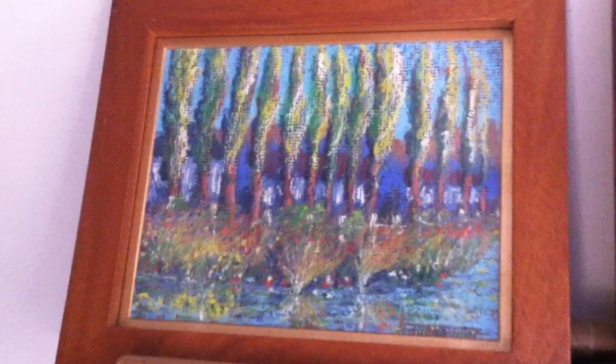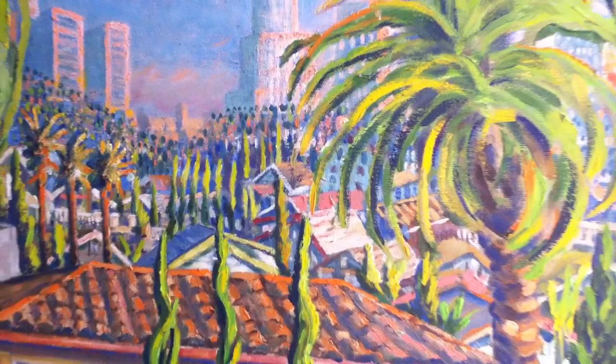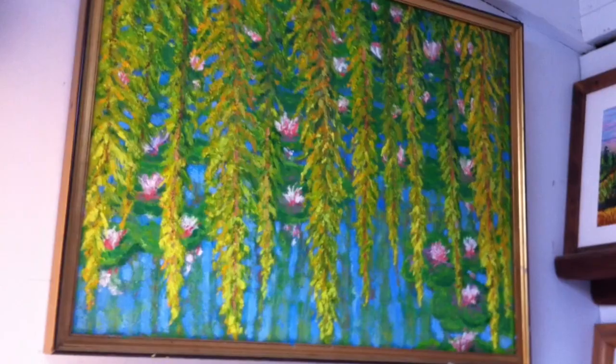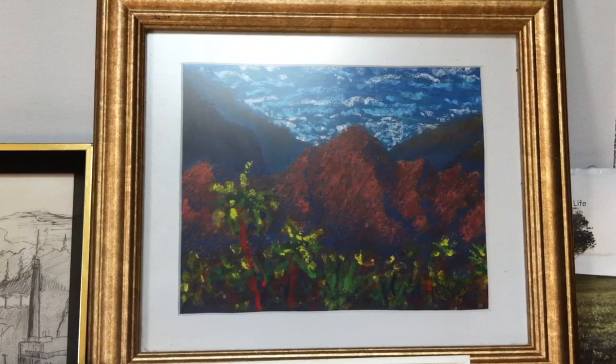After I got out of the service, I went to LA Trade Tech for two years. Gwen's mom had a job at Boeing, and we eventually bought a frame shop. I've been painting all along this time, but when I got into the frame shop I had more time to paint and was being around art. It helped me a lot.